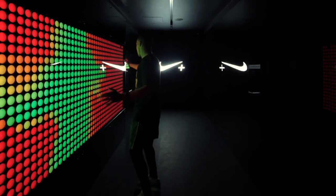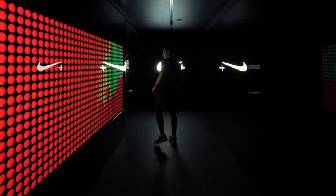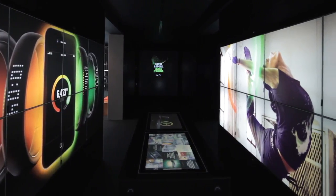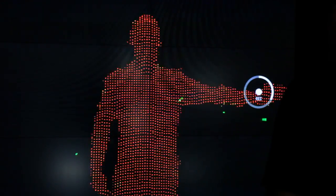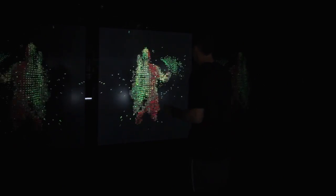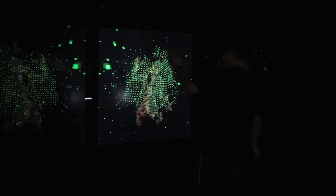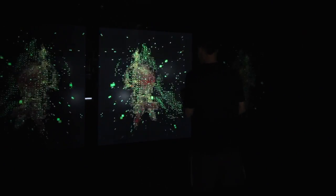The next space you walk into is the experiential zone, which is linked to the Fuel Band design language and feedback about motion. It's a multi-pixel avatar and your motion creates digital feedback, creating an avatar of yourself. You're then able to record that footage and upload it to Facebook — a great example of how the digital world affects the physical world and vice versa.